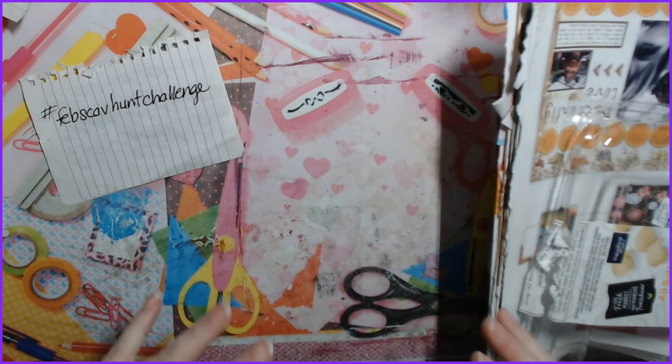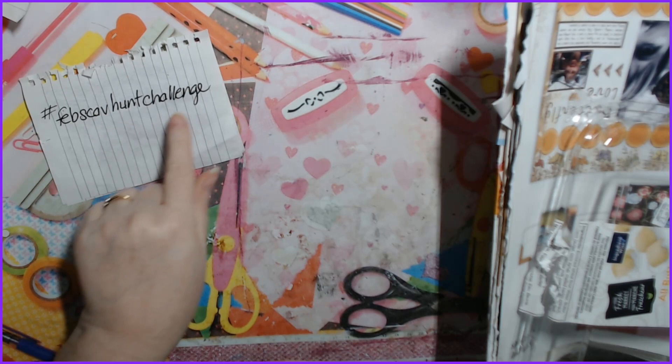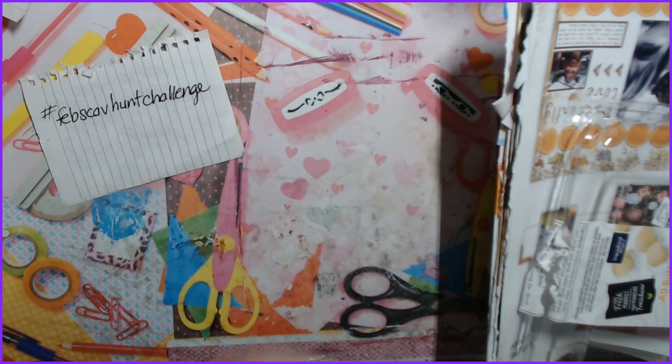I stream on Twitch with a wonderful bunch of gals and we all have a great crafting community there. I wanted to go off of Caged Fish's January scavenger hunt, so I just kind of made a February scavenger hunt. I myself have not yet started it.